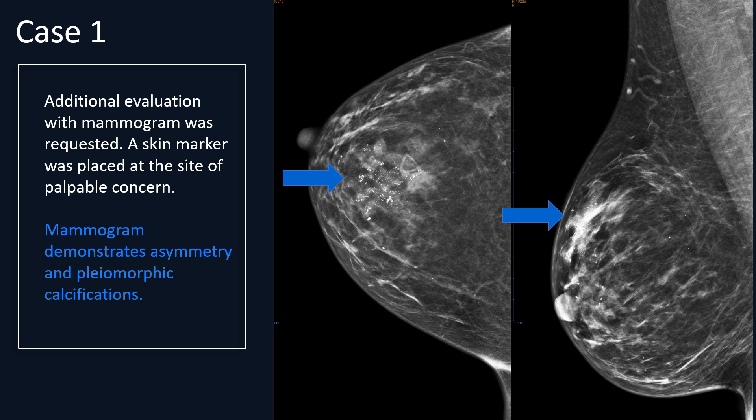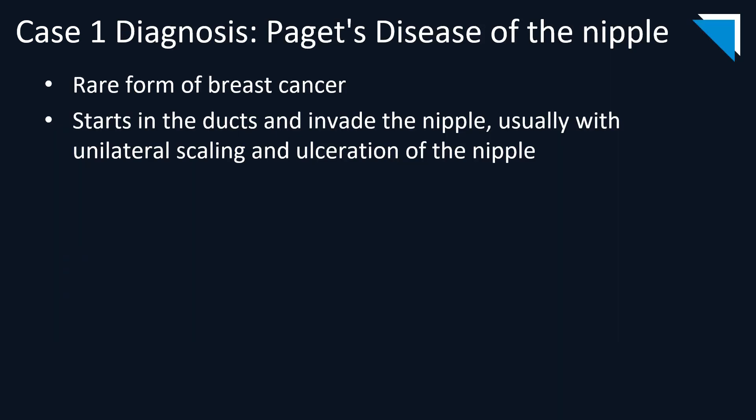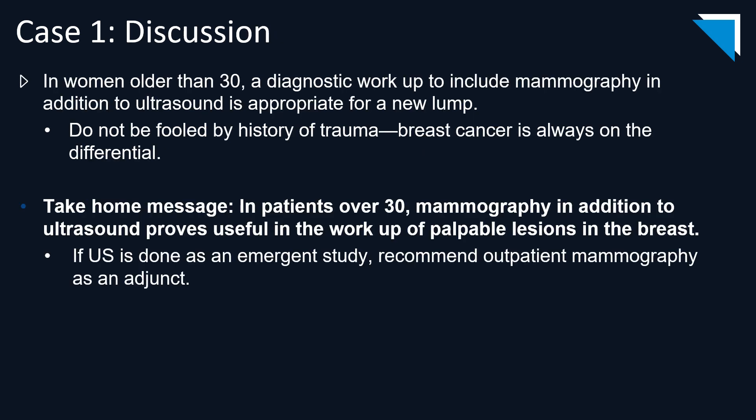The patient underwent a stereotactic biopsy, and the diagnosis was Paget's disease of the nipple. This is a rare form of breast cancer that starts in the ducts and invades the nipple; usually we see a unilateral scaling and ulceration of the nipple. What threw us off in this patient is that she did not have that usual appearance of the nipple, and also she reported a history of trauma. This case stresses the importance of doing a diagnostic mammogram in addition to ultrasound when a woman over the age of 30 presents with a new palpable lump. It's important not to be fooled by the history of trauma, as breast cancer is always on the differential.